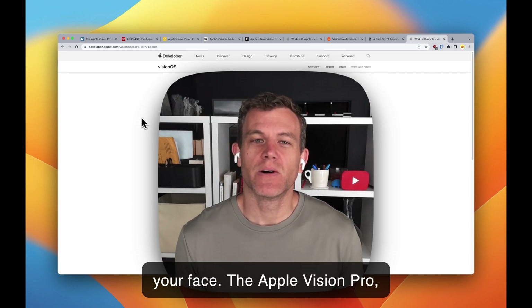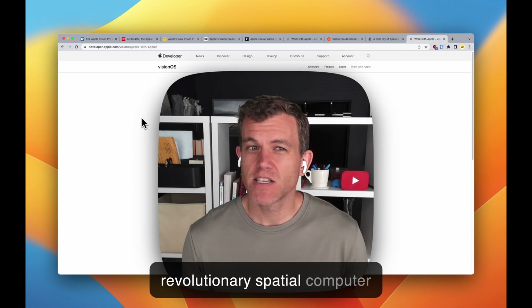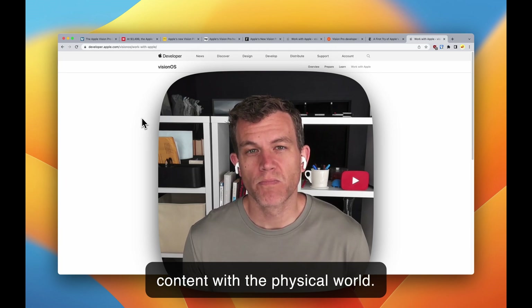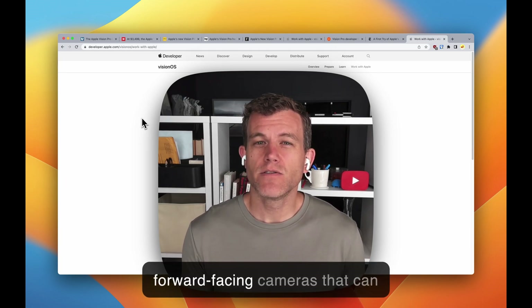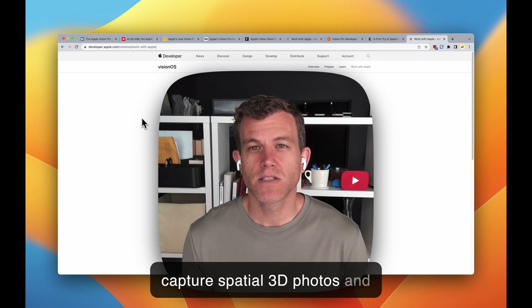The Apple Vision Pro, unveiled at Apple's Worldwide Developer Conference, is a revolutionary spatial computer that seamlessly blends digital content with the physical world. It's packed with 12 cameras, a LiDAR scanner, and two forward-facing cameras that can capture spatial 3D photos and videos.